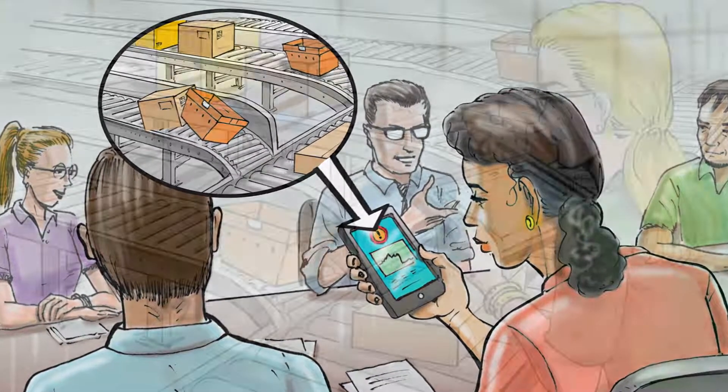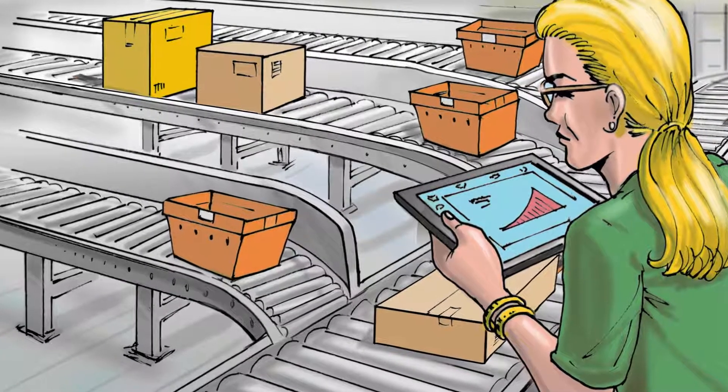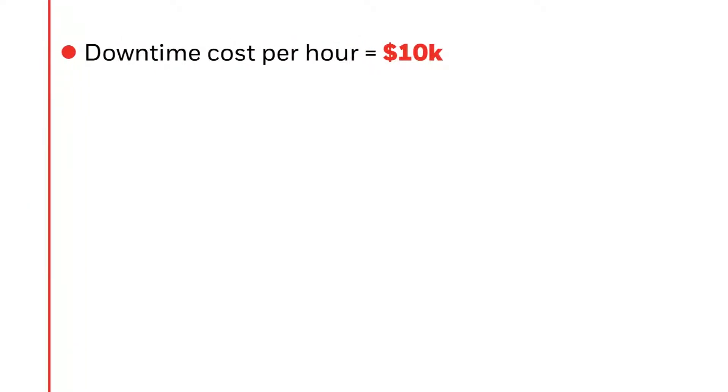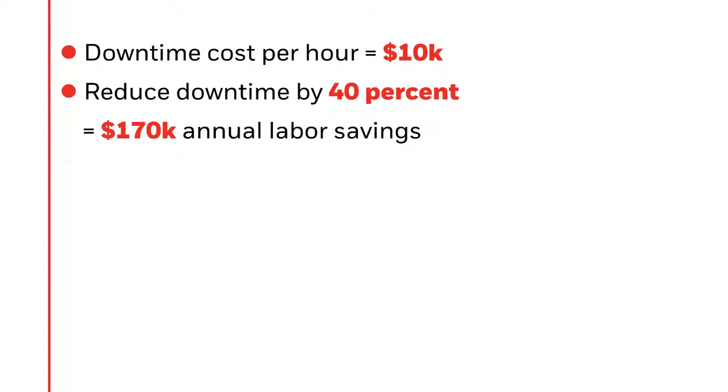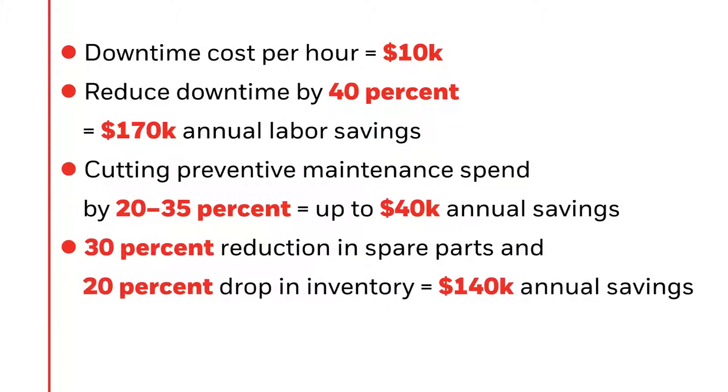You can view in-depth details about a particular event using the Uniform and suite of web-based tools. In a typical DC scenario, this condition-based approach delivers measurable uptime improvements and significant reductions in preventative maintenance activities and material costs.